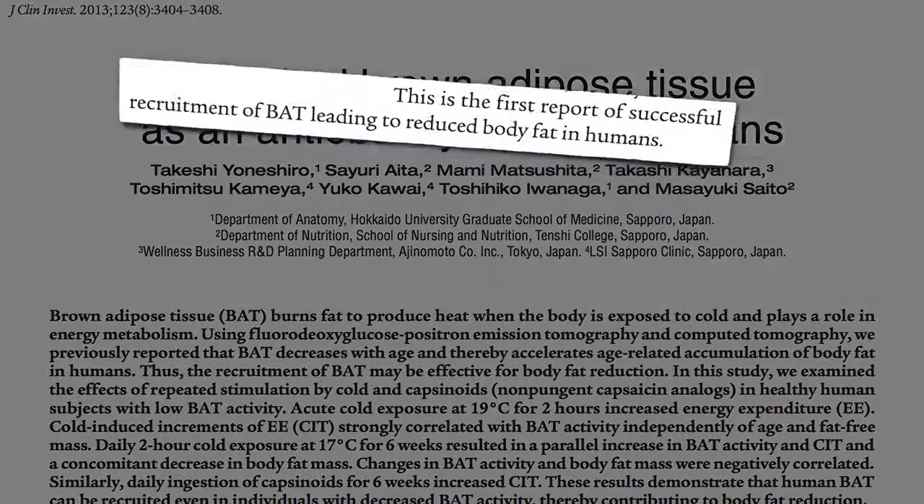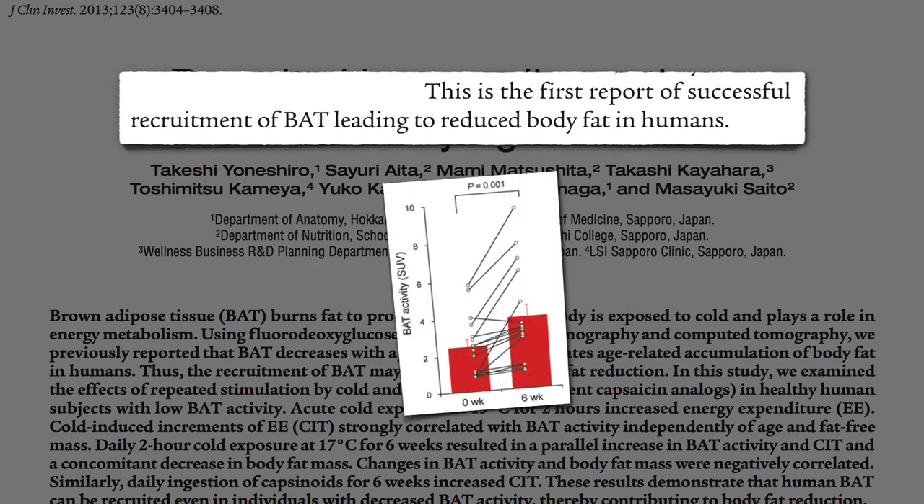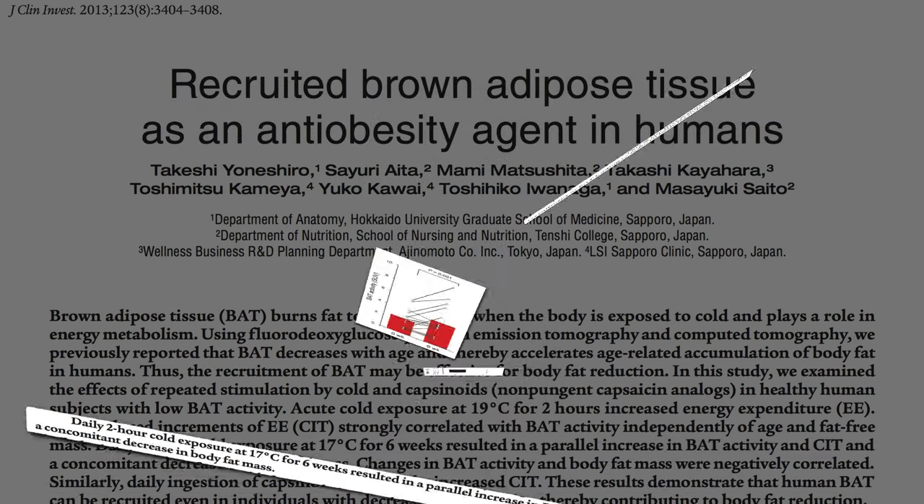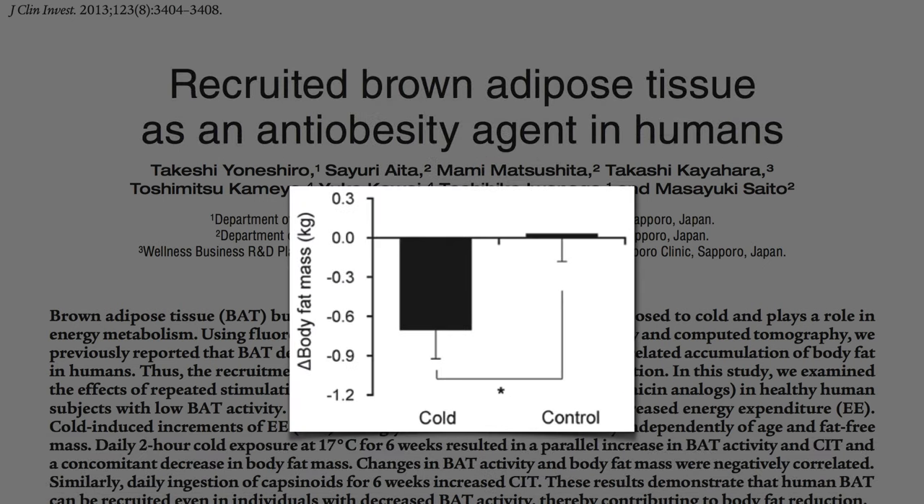In 2013, researchers showed that one could activate brown adipose tissue if you chill out people long enough. Two hours of cold exposure every day for six weeks can lead to a significant reduction in body fat.